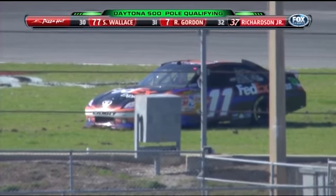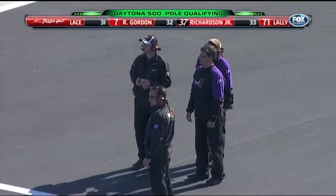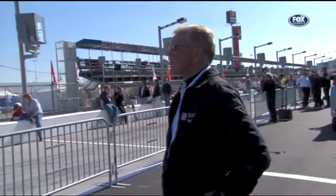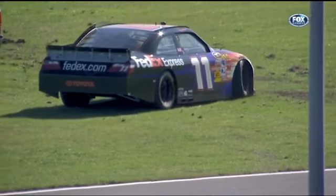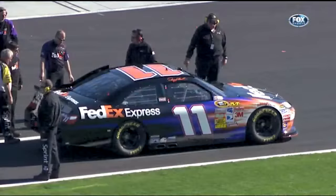Looks like the steering locked to the left — all the way to the left. Car owner Joe Gibbs looking on, looking for the replay, and looking rather worried as well. Now let's watch this. Hamlin's getting away from the grass. He's still on the clock.